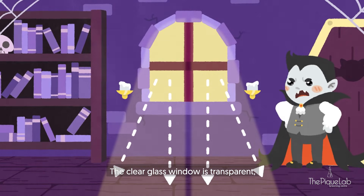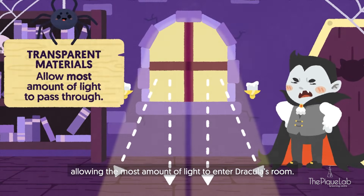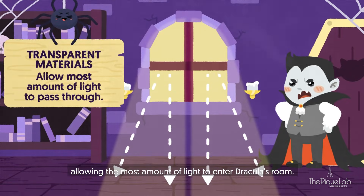The clear glass window is transparent, allowing the most amount of light to enter Dracula's room.